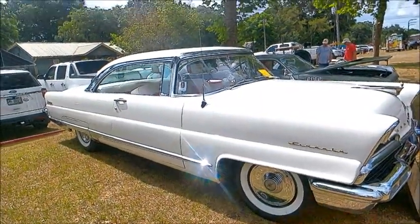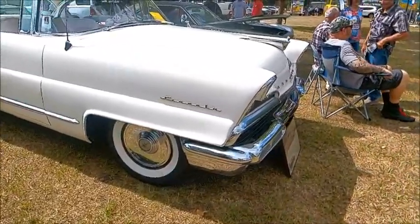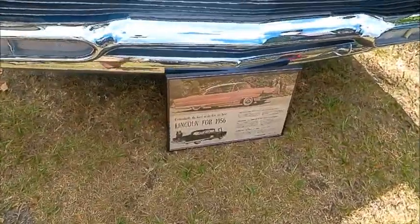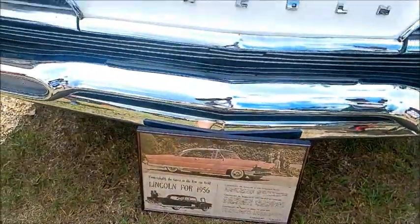This is a 1956 Lincoln Premier two-door hardtop. I've videoed a couple of these Premier hardtops — 1956 model — and it was a breakthrough for Lincoln.